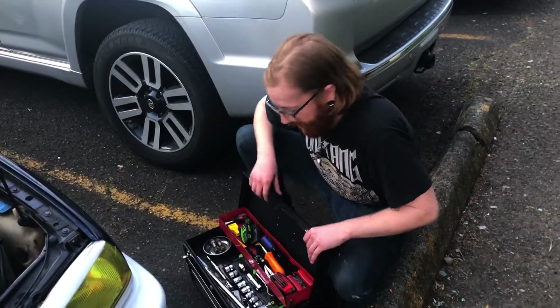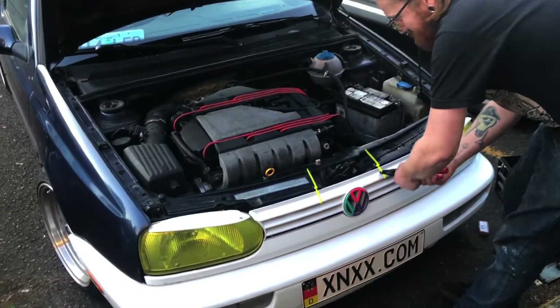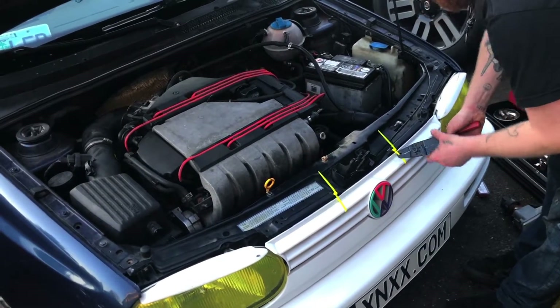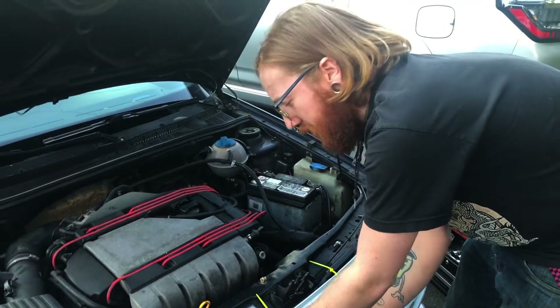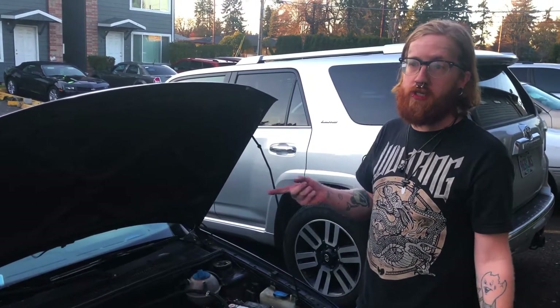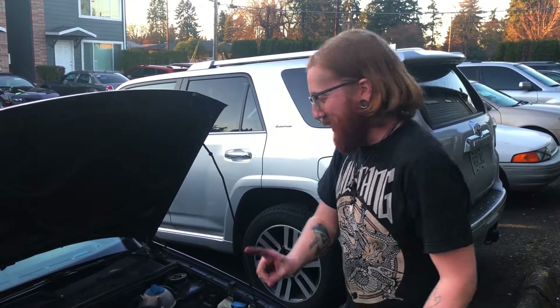I went to pick and pull and managed to find an OEM roof rack for the Mark 3s off of a Jetta Trek that no one had taken yet because the car had literally gotten there that day. And not two, but one OEM fog light.